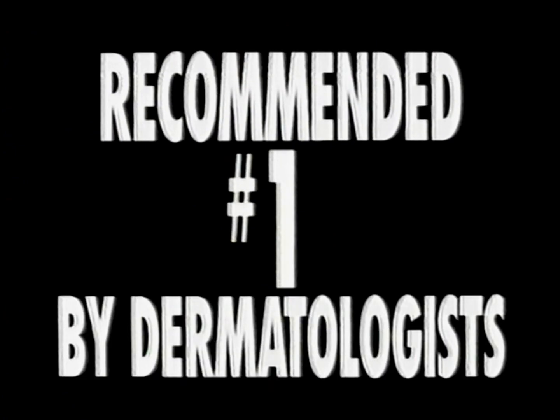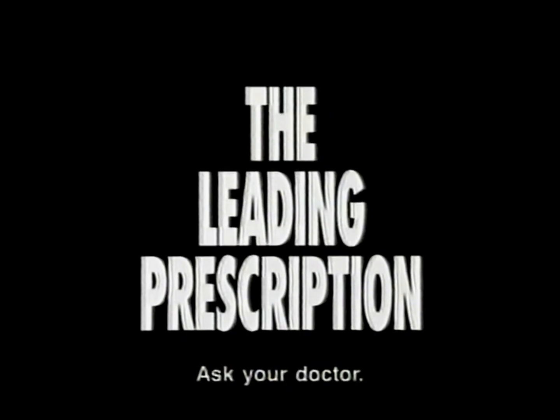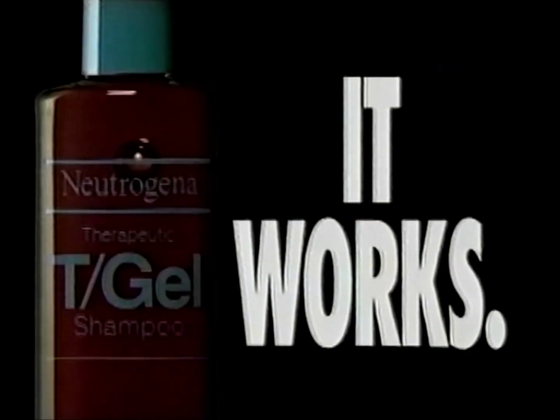Neutrogena T-Gel Shampoo. Recommended number one by dermatologists. It works. Works on all three major itchy, flaky scalp conditions. The leading prescription dandruff shampoo doesn't. Neutrogena T-Gel Shampoo. It works.